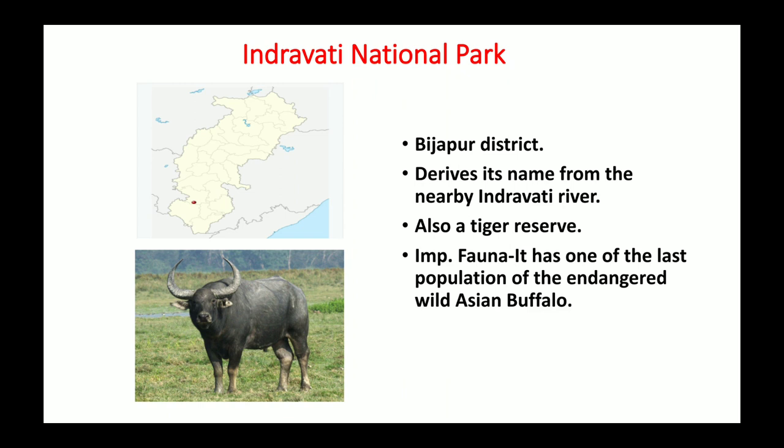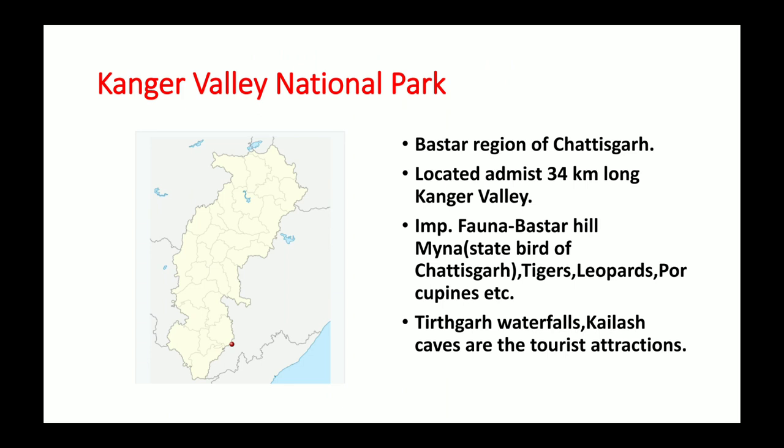The next national park of Chhattisgarh is Kanger Valley National Park, present in the Bastar region, located amidst the 34 km long Kanger Valley. The Kanger River flows through it. Bastar Hill Myna, the state bird of Chhattisgarh, is found here along with tigers, leopards, and porcupines. The park is a great tourist attraction with Tirathgarh Waterfalls, Kailash Caves, and Kanger Waterfall. These are the two national parks of Chhattisgarh: Indravati and Kanger Valley.